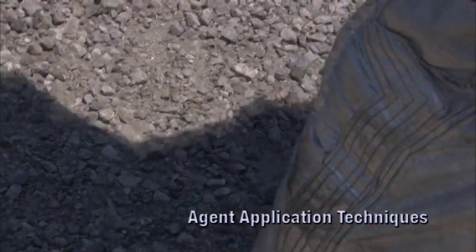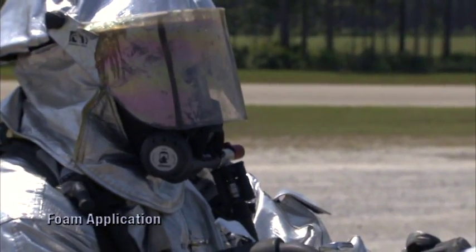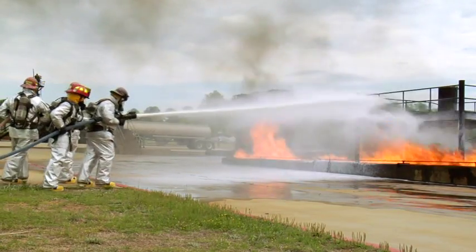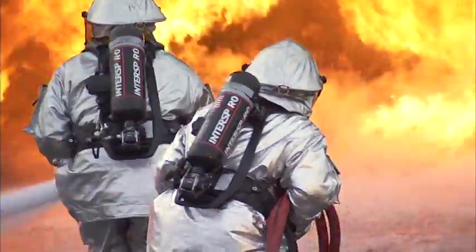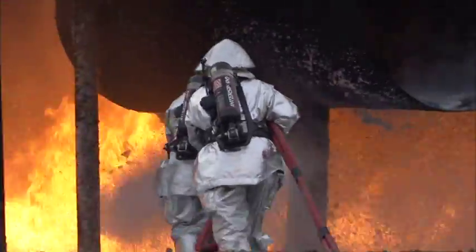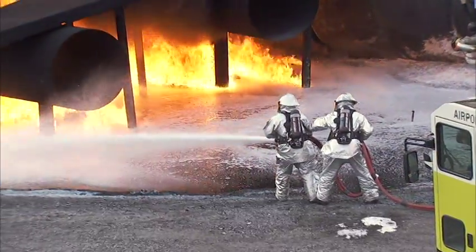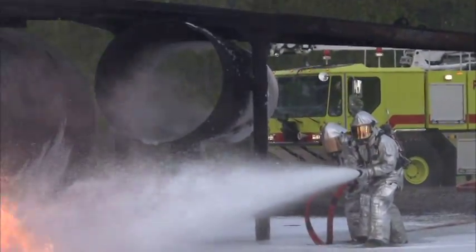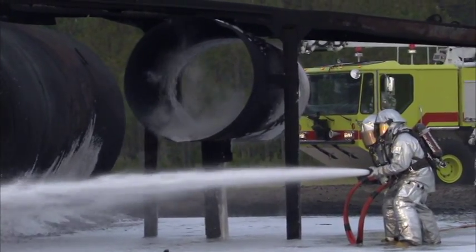Successful response requires not only selecting the right agent but knowing its proper application. Foam is the most common agent and has three recommended application methods. First is the deflection or bank-down method, in which the foam stream is deflected off an elevated object near a burning or unignited pool of liquid. The roll-on method directs the foam stream on the ground near the front edge of a burning liquid pool; the foam then rolls across the surface of the fuel. It may be necessary to move the stream to different positions along the edge of a liquid spill to cover the entire pool.